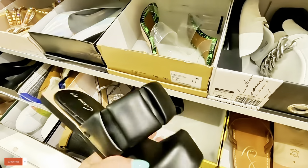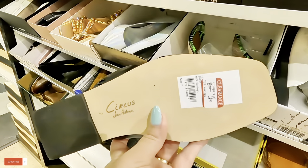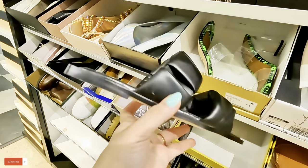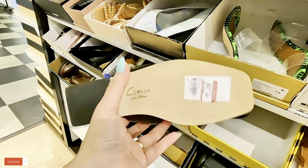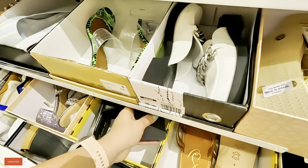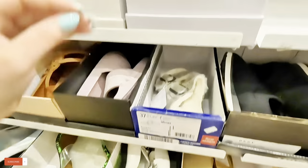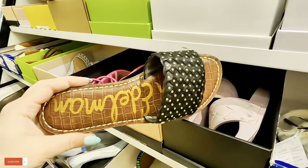Circus New York — look at the shape on that. $24.97 for those. Sam Edelman shoes. More Sam Edelman over here — $45.45 for those.